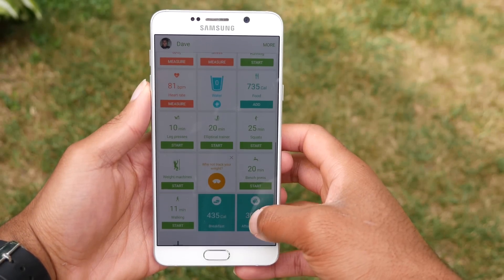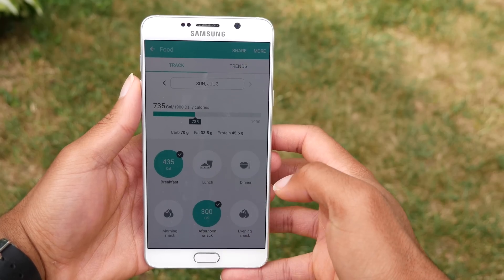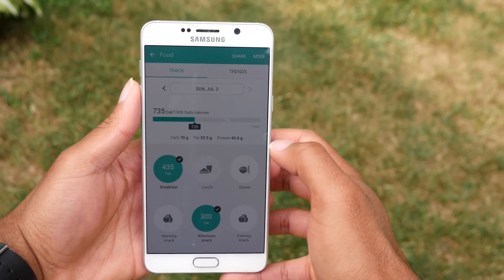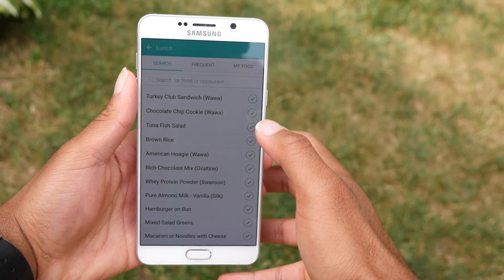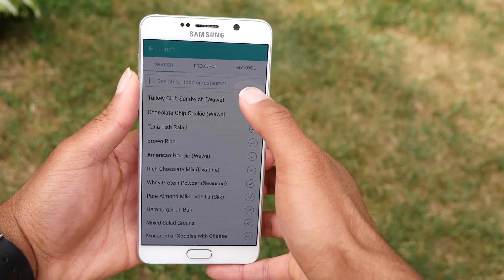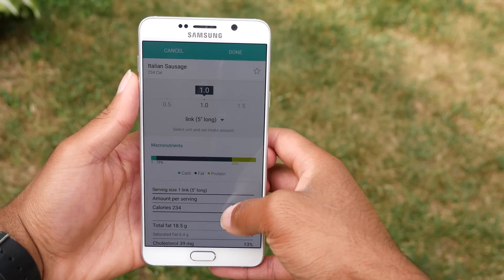The first app on the list is S Health. I am a moderately active cardio person, but I recently got into lifting. And what I've been learning is that a big part of being healthy is all in what you eat. S Health has a really cool feature that allows you to track the calories, carbs, protein, and fat from the food that you eat. The database of food is relatively large, and I can find most of what I'm looking for or just manually input it.